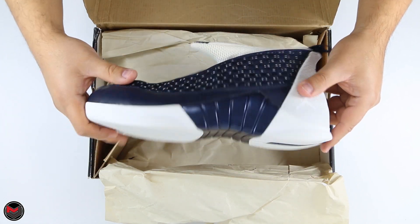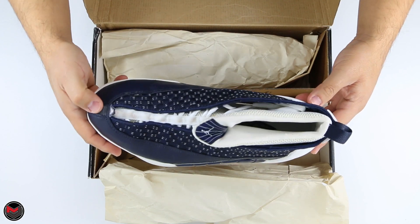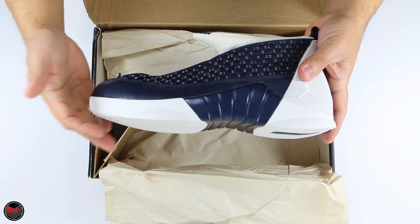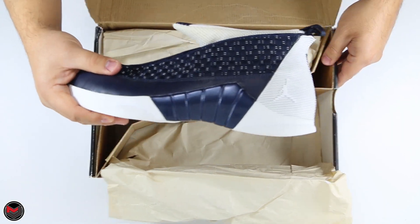There is one more that I'm looking for — it is the Flint Gray Air Jordan 15. If anybody out there has a size ten or ten and a half dead stock, let me know. Also, with this nine and a half, I may possibly entertain a size swap if you guys have a dead stock pair out there.